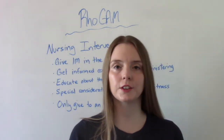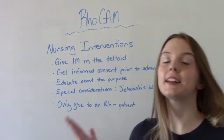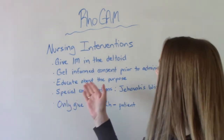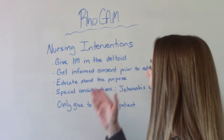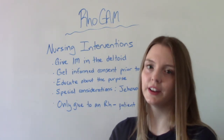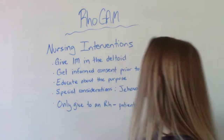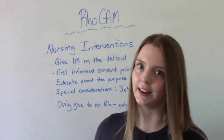Some nursing interventions when it comes to delivering RhoGAM: this is an IM injection and the preferred site is the deltoid. Some places will have the patient sign a separate informed consent, while others have it on the electronic medication record, which is considered informed consent when they agreed to the med. Of course we need to educate the patient about the purpose of this and why they are getting it.